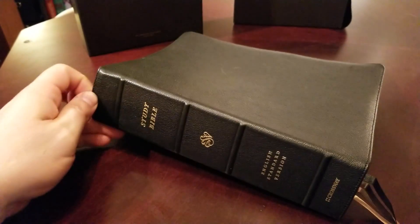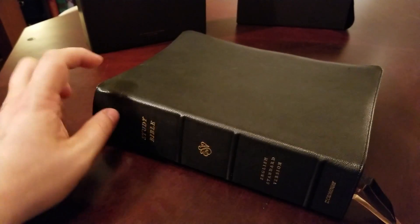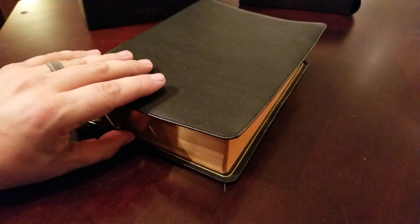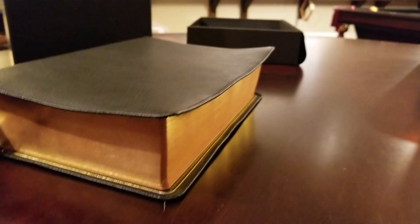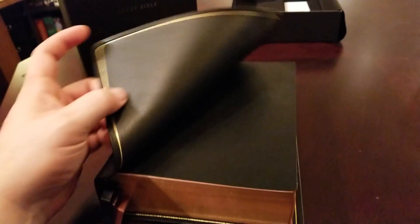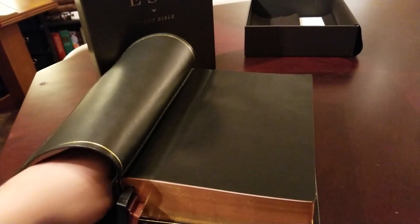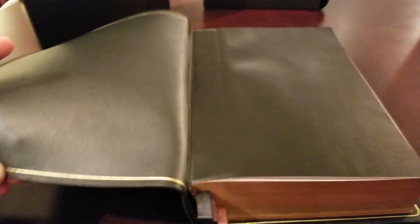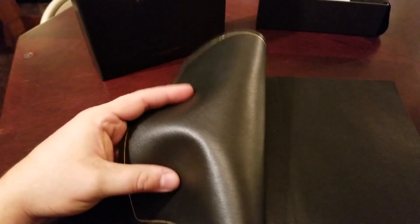The cover is excellent. You have your raised ribs, which are great — a lot more definition on these. You have your perimeter stitching around the edges and a small yap, about the same as previous editions. It is just like butter — it is so nice, it's hard to talk about without stuttering. The liner on the inside has your interior gilt line, just like your other Heirloom editions. This liner is so spongy and nice. It's some of the best leather I've ever felt.